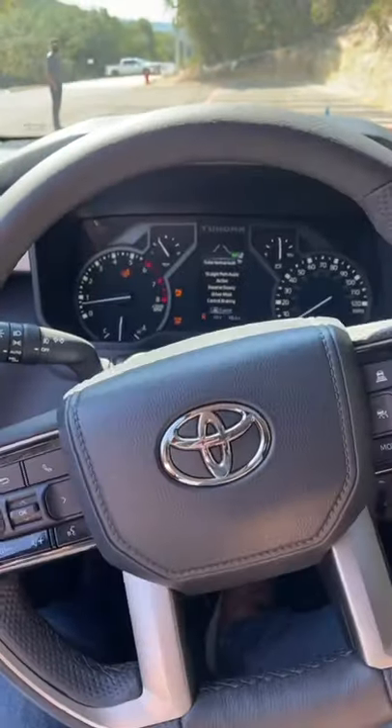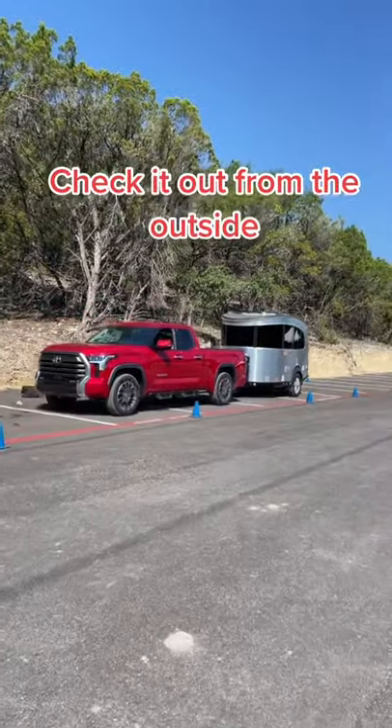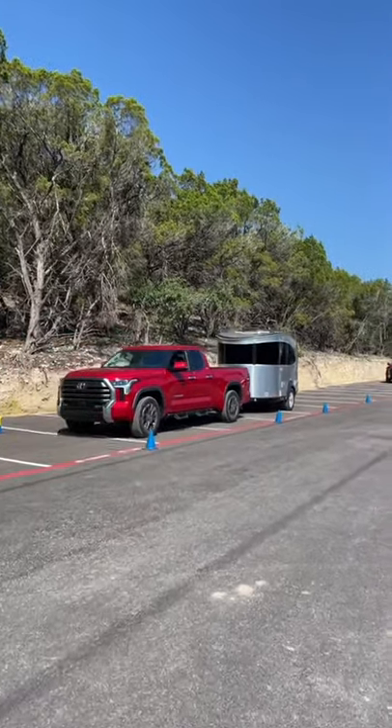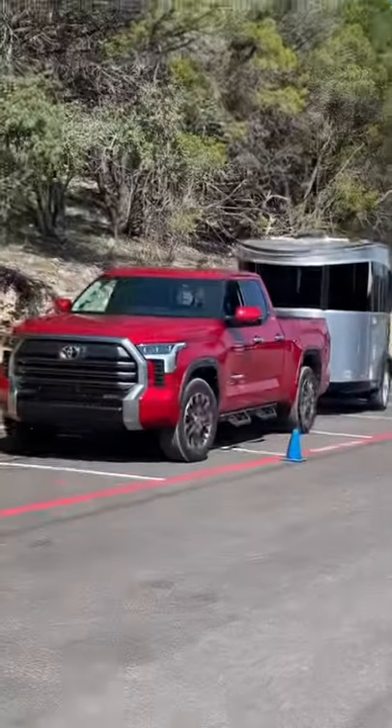How cool is that? Check it out from the outside. It makes trailering a cinch.